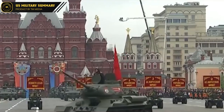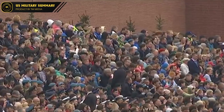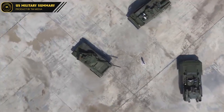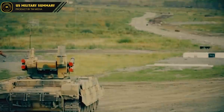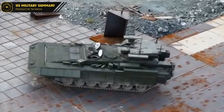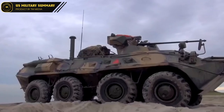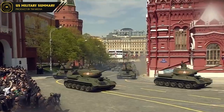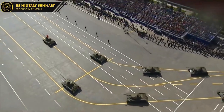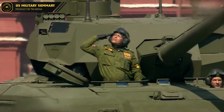On May 9th, 2019, over 130 weapon systems rolled through Red Square in Moscow. NATO nations were warily watching as Russia showed off its latest military hardware — T-14 Armata tanks, BMPT-72 Terminator multi-purpose tank support combat vehicles, T-15 Heavy Infantry Fighting Vehicles, and BTR-82A armored personnel carriers drove by the reviewing stand.